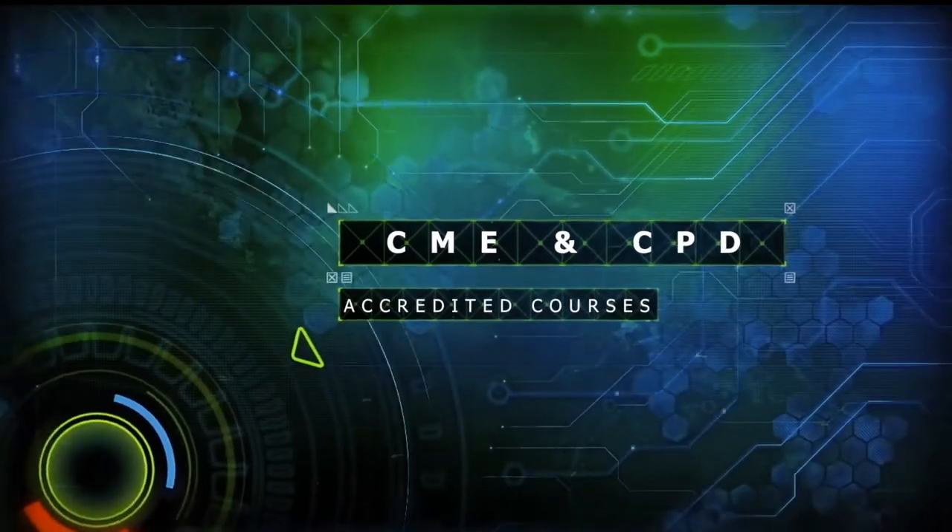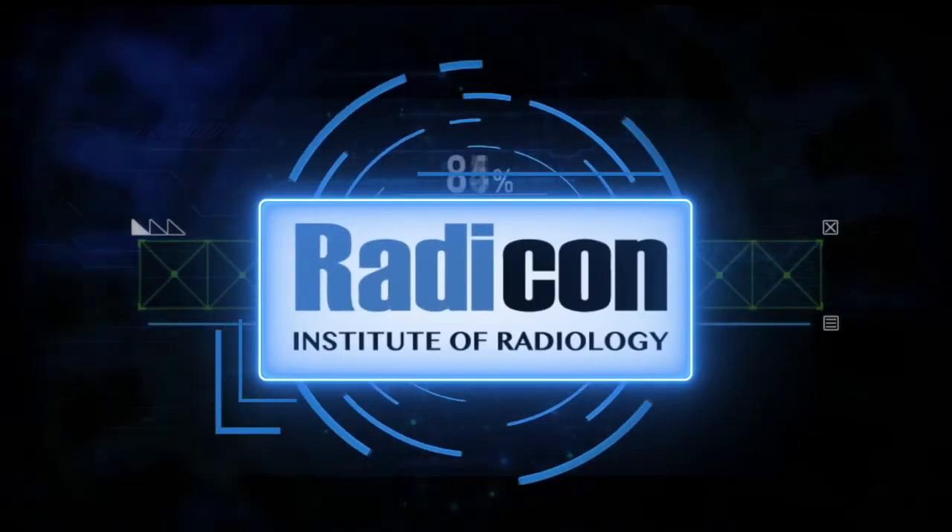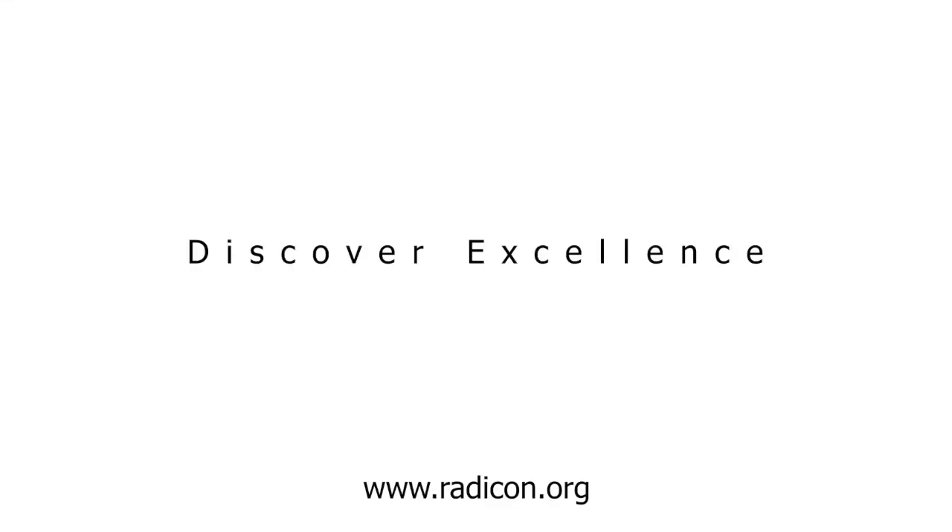You are welcome to subscribe to our YouTube channel and click on the notification bell for updates. For more modules and radiology CMEs, please visit our website at www.radicon.org.